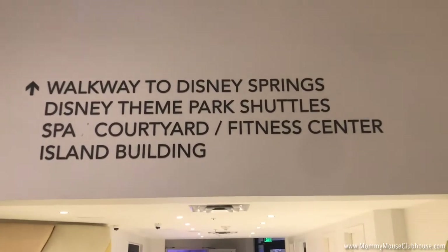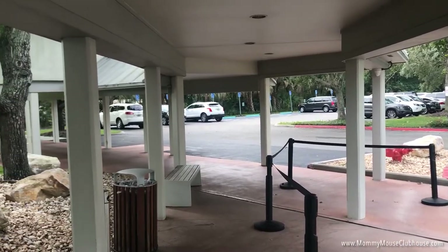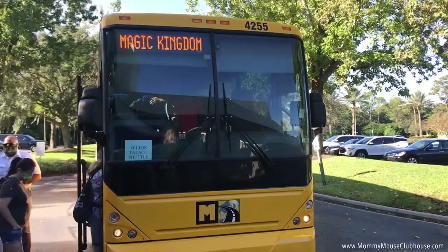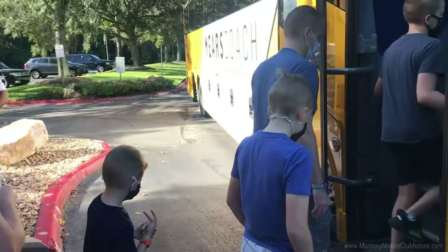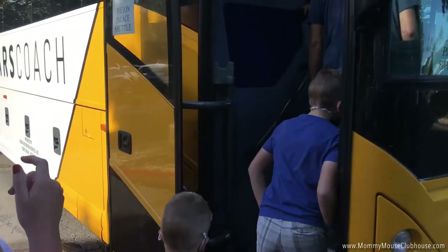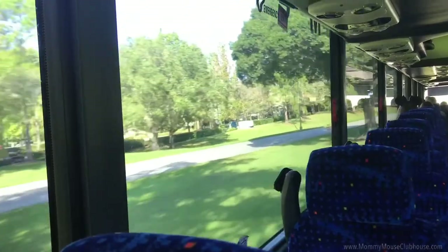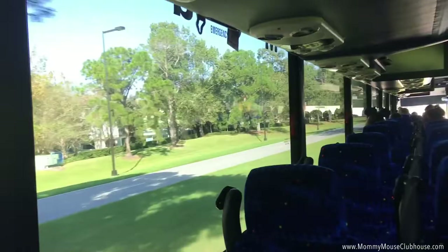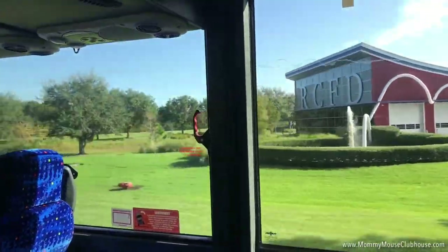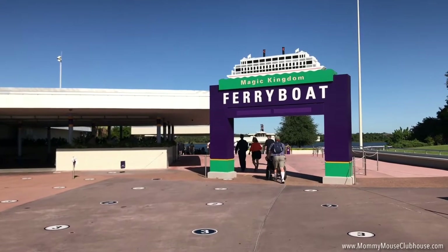Guests staying at Hilton Lake Buena Vista Palace have access to scheduled shuttle transportation to all four Walt Disney World theme parks. Shuttle pickup is located outside the courtyard on the first floor next to the fitness center. Shuttle times were a little sparse during our stay because of limited hours at the parks, so we ended up taking an Uber in the morning and riding the shuttle back to the hotel at the end of the day. There were also a couple of days where we would take a Disney transportation bus to a Disney resort, then a bus to Disney Springs where we could walk back to our hotel. This was actually pretty fun because we got to see other properties as well.